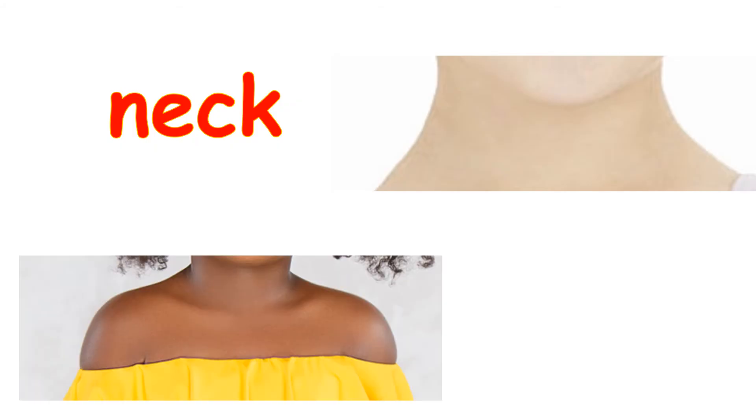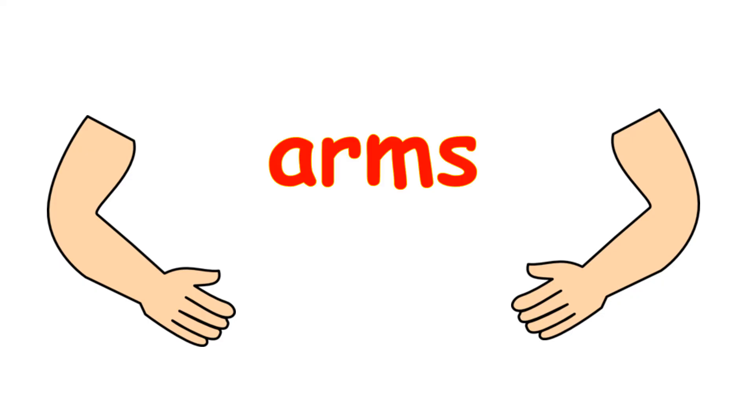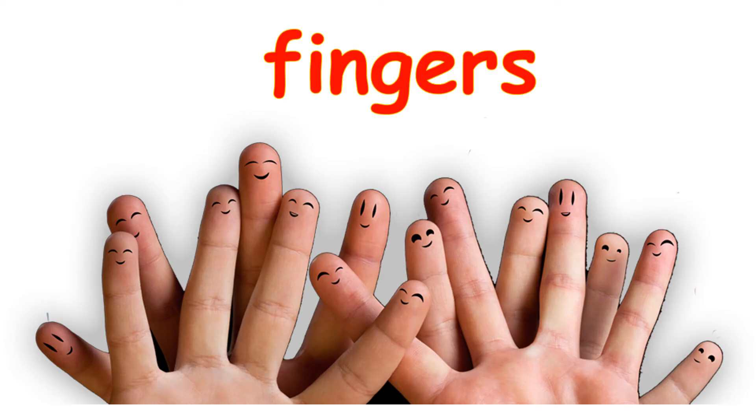Let's see what's next. Who can tell me what is this? What is the name of this part of our body? Yes, they are shoulders. What is this, children? Yes, you're right — arms. Very good. Who can tell me what is this? Hands — hands go up and down, up and down. Very good. Good job. Now, what are these? Yes, they are fingers — wiggle, wiggle, wiggle. They are our fingers.